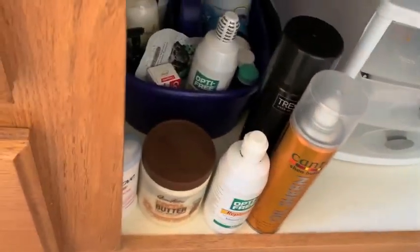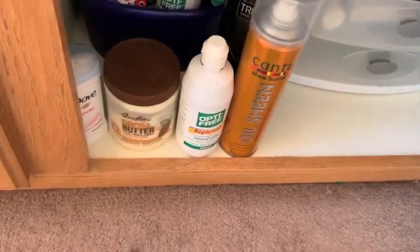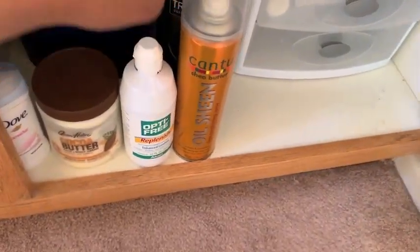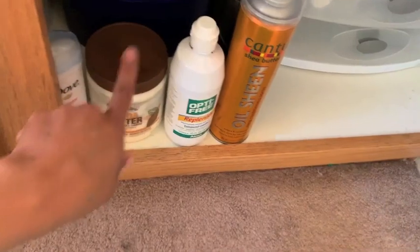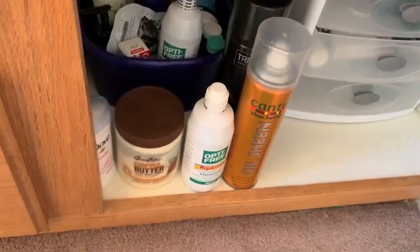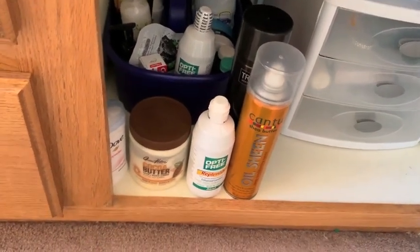I always keep these up front, and in the back are extra items, but these are like my holy grail items. I'm like a boy - I don't have much that I use each day. I have my oil sheen hairspray, contact solution, my cocoa butter, and deodorant. I don't do beauty videos because that's it - that's all you're going to get, folks. That's what I use each day to get ready.